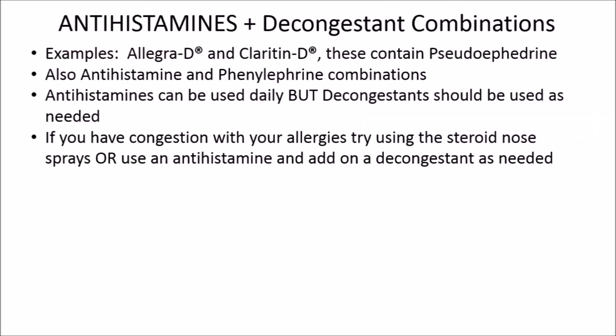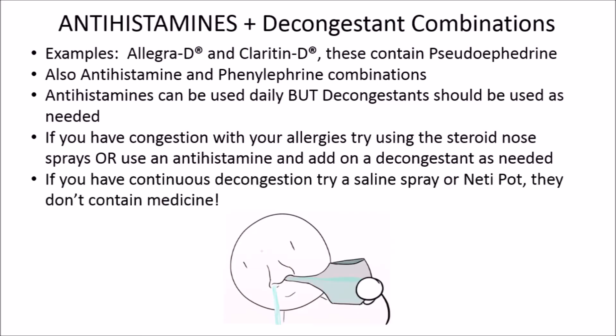Real quick, I'm just going to talk about combination medicines. You've probably seen commercials for Allegra-D or Claritin-D — the D means it has the decongestant pseudoephedrine in it. There are also some antihistamine/phenylephrine combinations. Remember, decongestants should be used as needed, not every single day of the allergy season, while antihistamines like Allegra or Claritin can be used throughout. If you have continuous congestion, you could try a nasal saline spray or a neti pot to help flush out built-up mucus — these options are nice since they don't contain any medications.